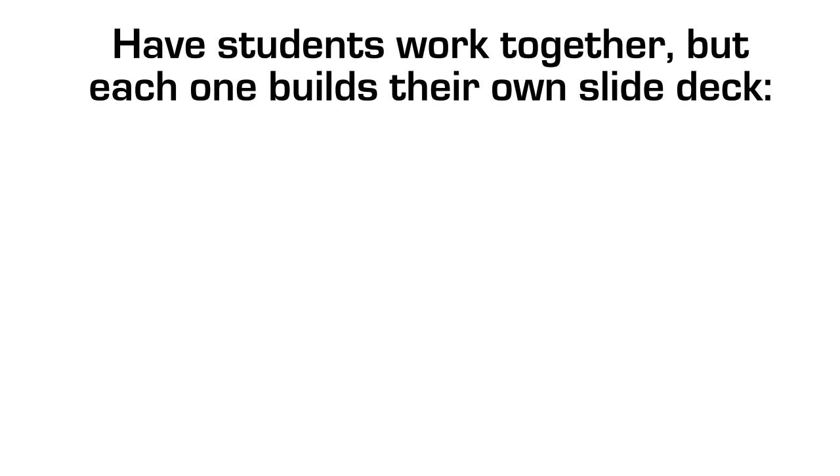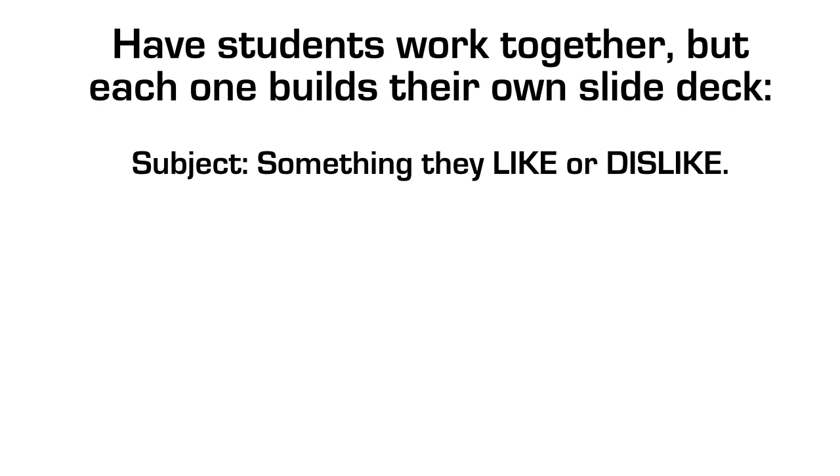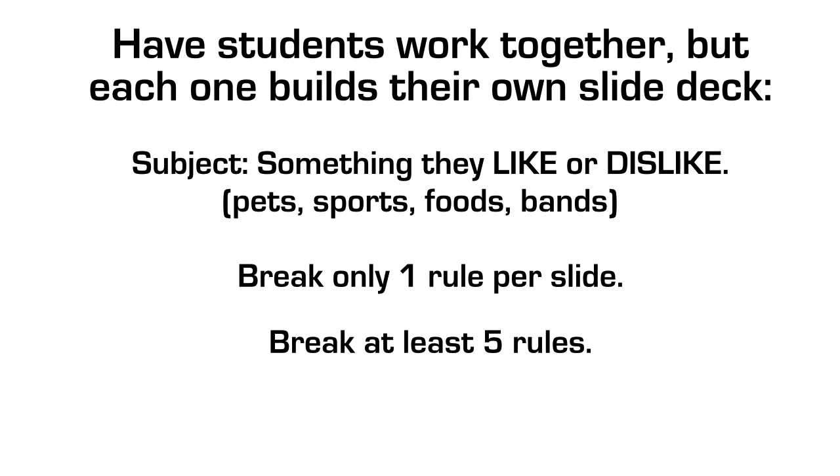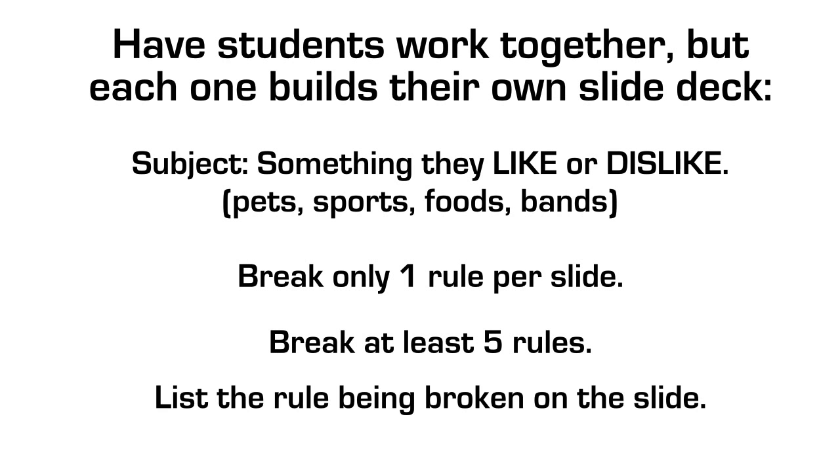The kids can work together to design their own bad slides, but each student builds their own slide deck. The subject is something they like or dislike - pets, sports, foods, bands. They're going to do the world's worst PowerPoint or world's worst Prezzo on one of those things. You only get to break one rule per slide - this is important. If they break five rules on one slide it becomes useless jumble. So only one rule per slide, they must break at least five rules total, meaning five slides minimum, and they need to list the rule being broken on each slide.